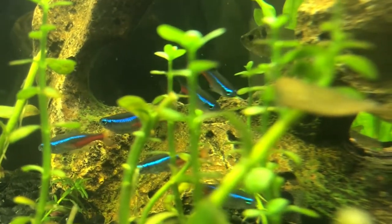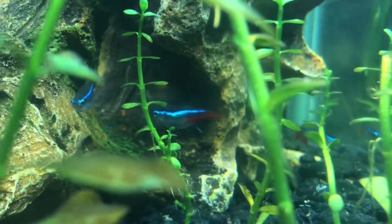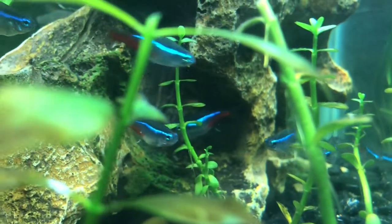Hey everyone, what's going on? I'm Spencer and welcome to this week's episode of Underwater Updates. In this week's episode we're going to be talking about Neon Tetras.